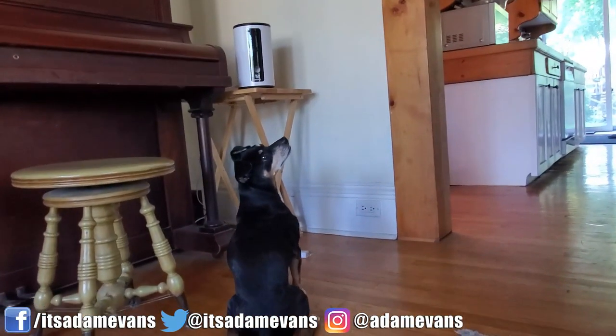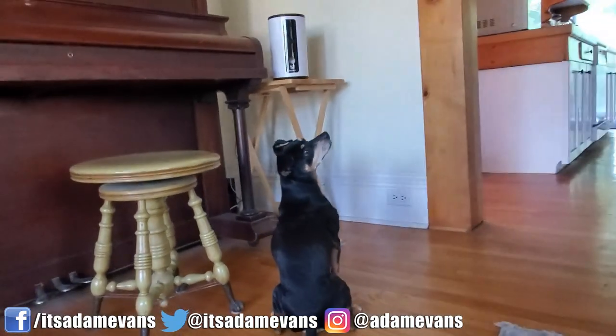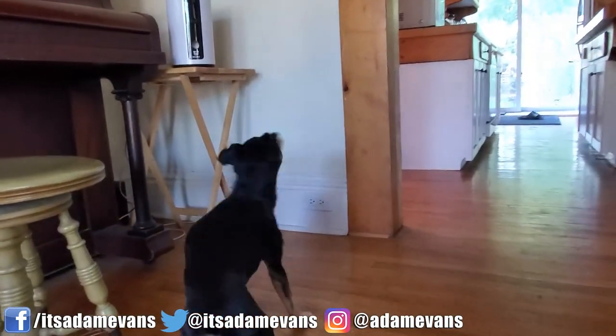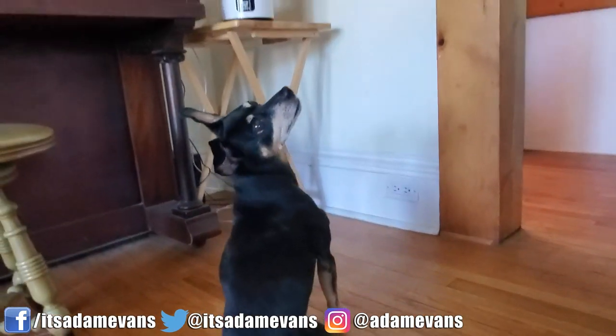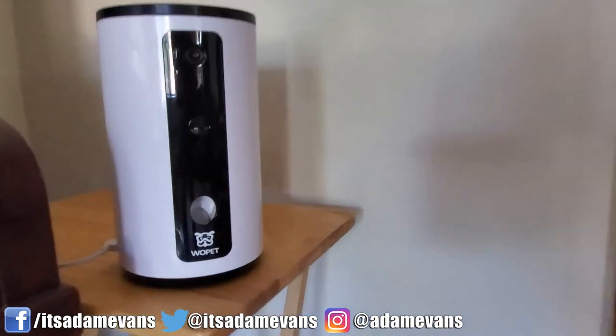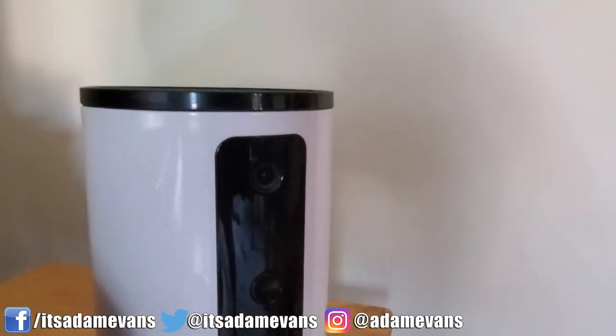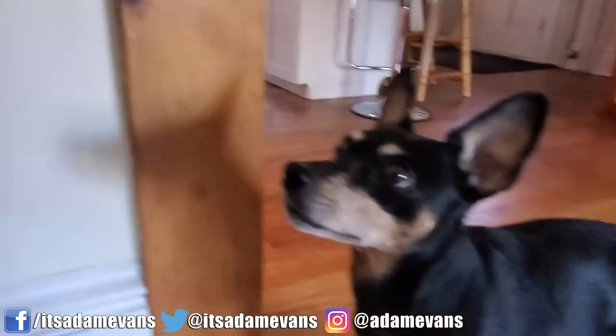One thing I noticed with my little guy, Min Pin Alfie, is that he started to go up to the dispenser even while we were home, just because he wants treats from it all the time. He learned that the dog treat dispenser gives treats and that he can go up to the camera and request them. Obviously if we're home we're not going to push the button, and we keep it unplugged while we're home.